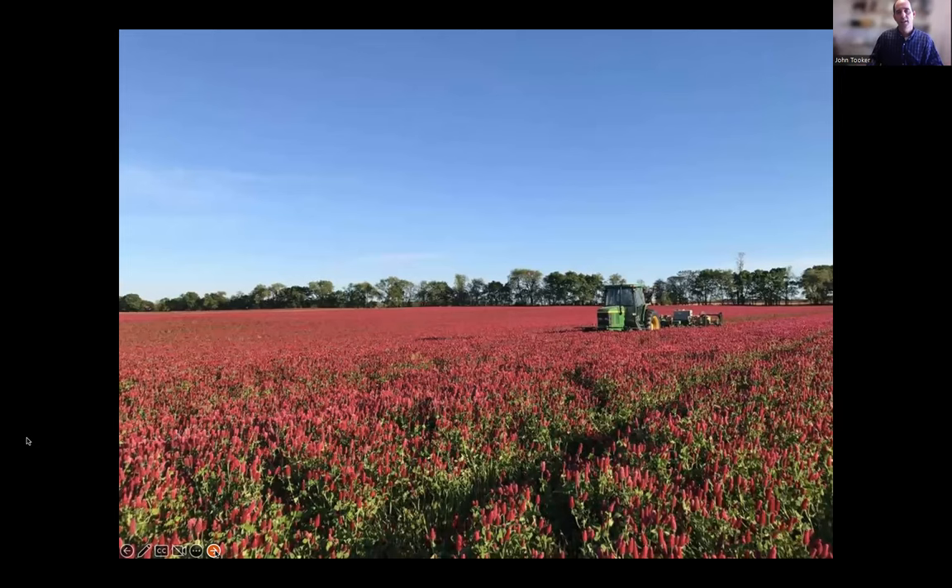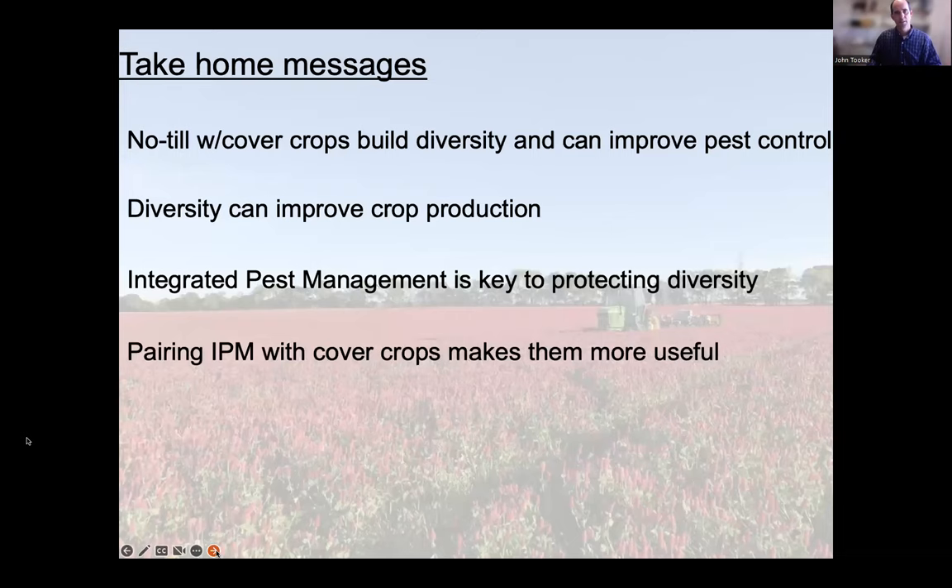Farmers that do this can see a yield drag if they don't know what they're doing, but the more a farmer practices and talks to others who do it, the yield difference tends to go away. This is called planting green — sometimes planting pink, as with this crimson clover field from western Maryland. It seems effective for controlling slugs, but it has to be paired with IPM.